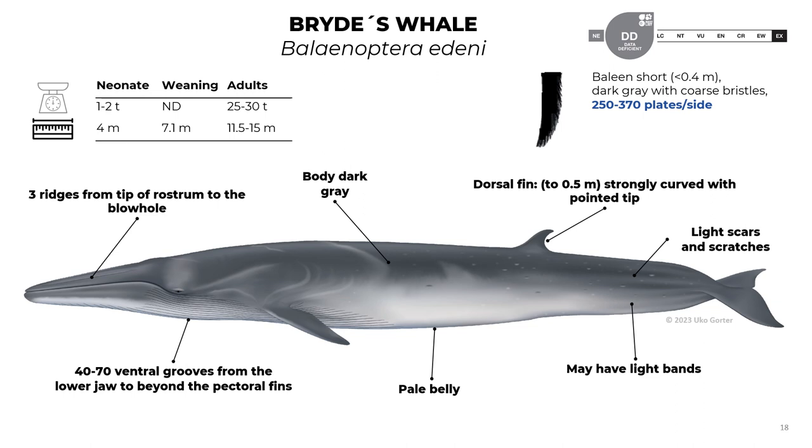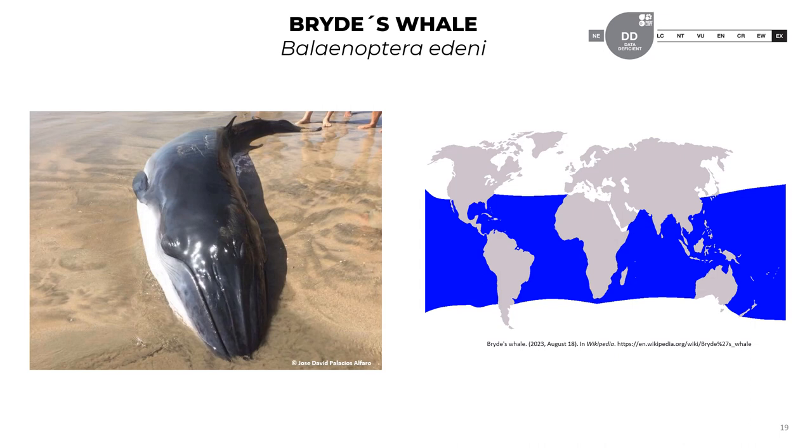A unique characteristic of the Bryde's whale — how we can differentiate it from other species — is that it has three ridges from the tip of the rostrum to the blowhole. They have 40 to 70 ventral grooves from the lower jaw to beyond the pectoral fins. The body is dark gray with a pale belly. The dorsal fin is strongly curved with a pointed tip of about 0.5 meters. They may have light bands and scars. Here is a picture of a stranded Bryde's whale where you can clearly see the three ridges on the rostrum. The official classification is data deficient.